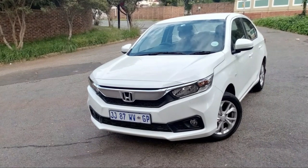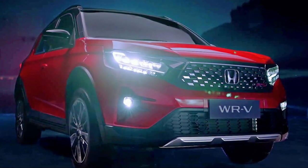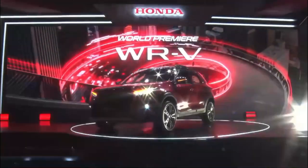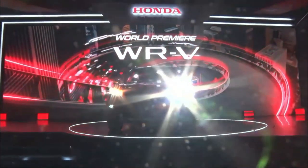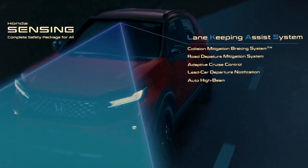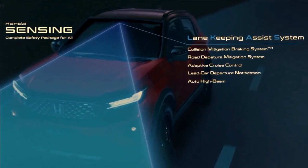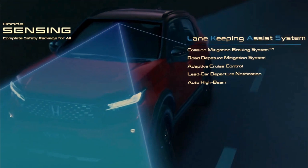The Honda WRV is a compact SUV, slightly over 4 meters, and the chances of Honda bringing this SUV to India are quite high. However, the manufacturer has not yet confirmed anything. If Honda were to bring this car to India, some changes would have to be made to ensure that it falls under the sub-4 meter category. The Honda WRV has many safety features, such as adaptive cruise control, keeping the distance set from the car in front, detecting any oncoming cars, a collision mitigation braking system, a lane-keeping assist system, a road departure mitigation system, a lead departure notification system, and an auto-hyping feature.